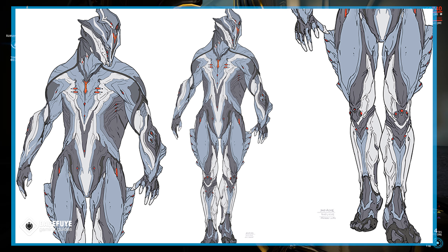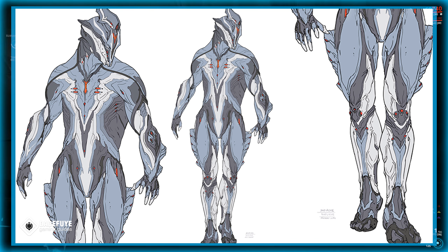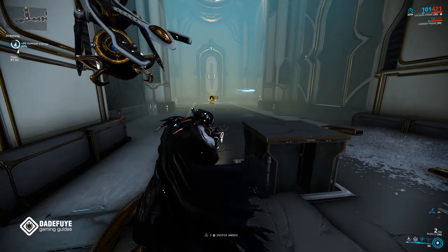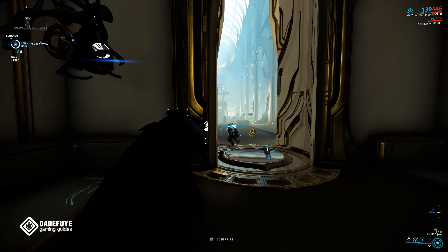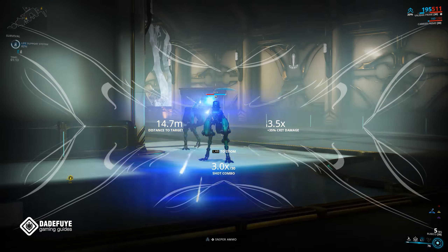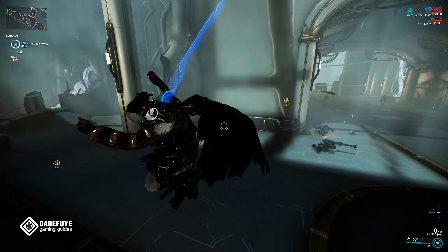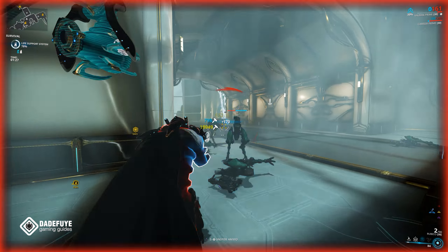Excalibur is the poster boy for Warframe, and if this is your first year playing, don't worry — you will be getting all previous items as well. Based on the concepts shown during the stream, this is going to be one of those skins that has amazing textures and also incredible default colors. There is no mention of armor plates being added; those might be included in year 6 of the DEX items. If you're looking for a cool starter skin for Excalibur, this will be something to look forward to, coming towards the middle or end of March.